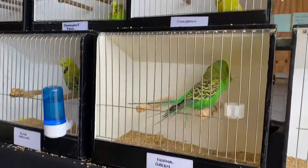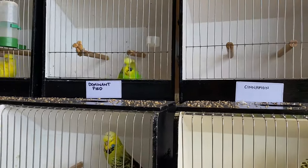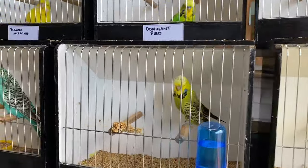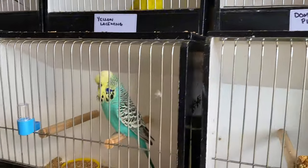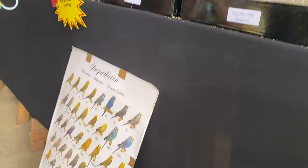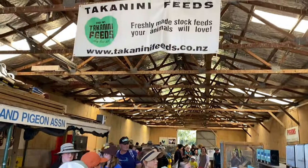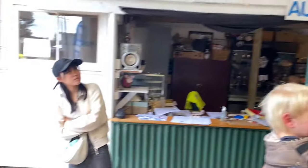We have some budgies here - some dominant pied, cinnamon, and also yellow face. I'm not really good at identifying mutations of budgies, I don't know much about budgies.